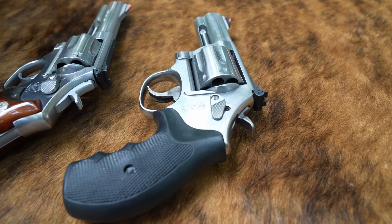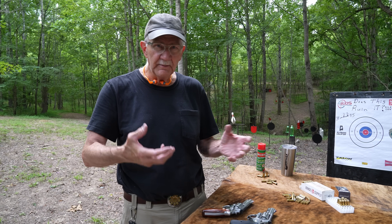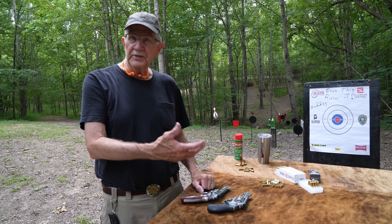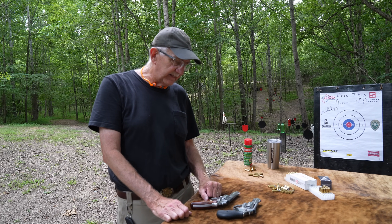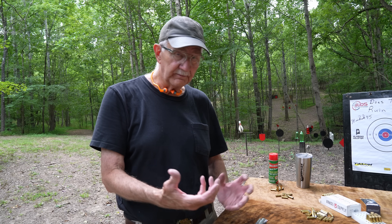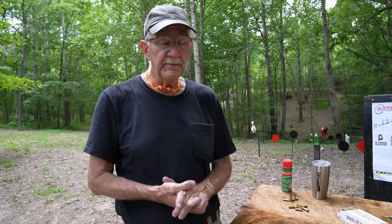Smith & Wesson was having financial issues. They changed ownership two or three times. They were trying to keep up with the market. Revolvers were being replaced by semi-automatics in police departments. Glock was eating their lunch, and Sig and everybody else. They came out with the Sigma, which was not a huge success, and had lawsuits over that. Cities and states were suing all the gun companies. They signed an agreement with HUD — the Housing and Urban Development group — under Clinton and Cuomo. Smith & Wesson made a big mistake and agreed to some things they probably shouldn't have. One of them was that key lock.